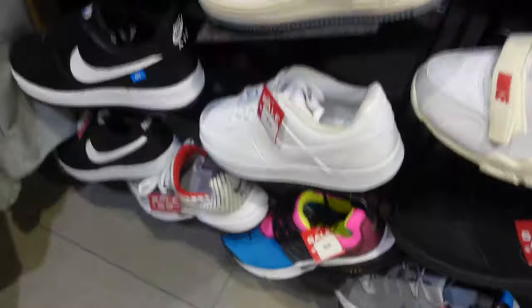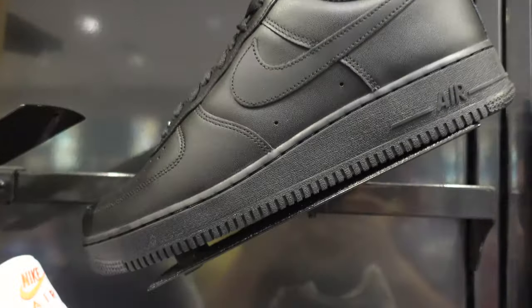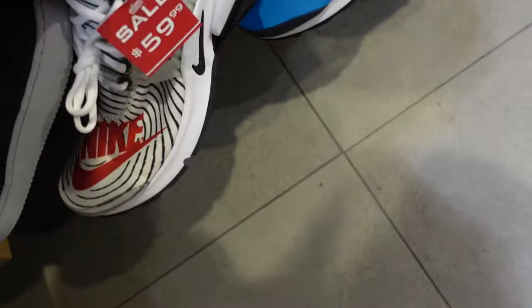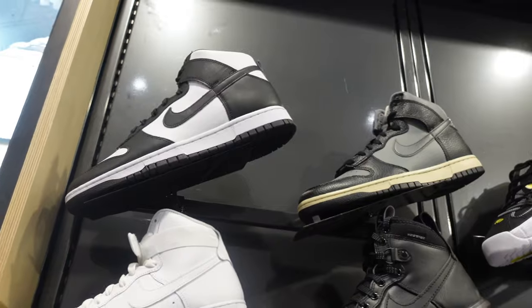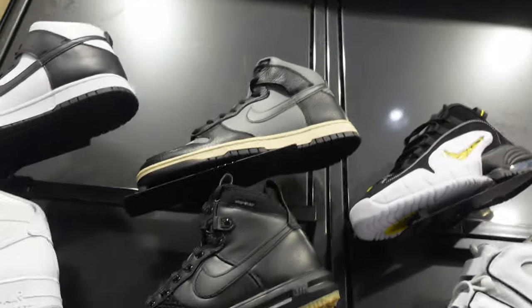We have more Air Force 1s and Prestos. Nike's doing too much. The Dunks — Panda Dunk highs — will sit forever now. That's crazy. We have some other dunks I keep seeing. If you guys know exactly what colorway that is, please leave a comment. The quality is really nice compared to regular Nike Dunks.